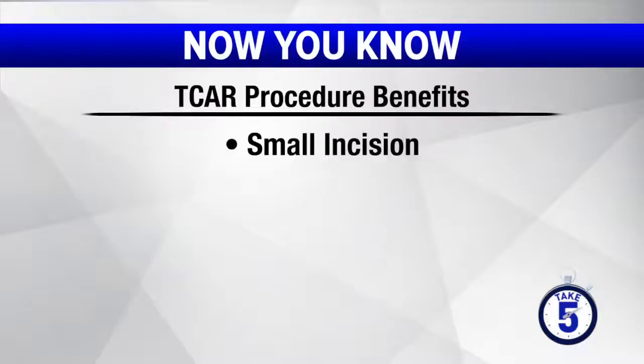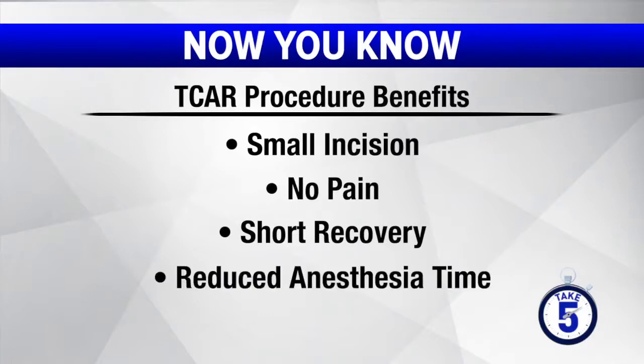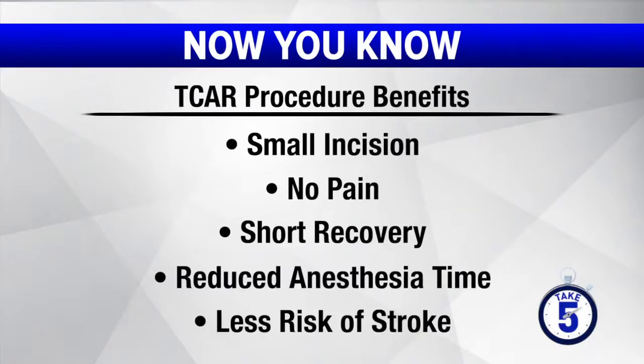What are some of the potential benefits of the procedure? Other potential benefits include a very small incision at the base of the neck, maybe an inch to an inch and a half in diameter. There's essentially no pain involved. Recovery is one day in the hospital, and then you're able to go home the next day. Generally, anesthesia time is reduced. Less risk for complications and stroke. Generally, it's the next evolution in treating carotid artery disease.